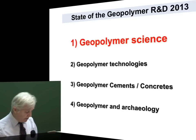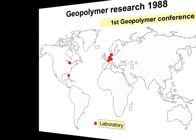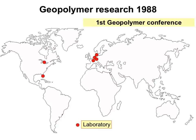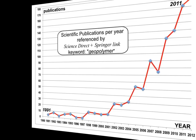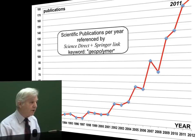Let us start with geopolymer science. I always repeat at the beginning and show the same picture. This was our first geopolymer conference in 1988, 25 years ago at the University of Technology in Compiègne. As you see, there were a couple of laboratories involved in it. It was a remote research, and this is what we have in 2012. The increase of laboratories and others working on the subject have a strong input on the number of publications published each year.